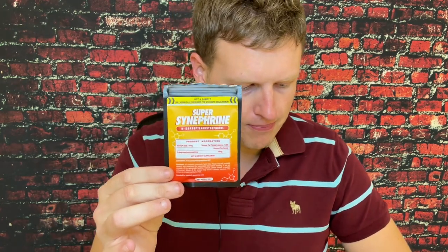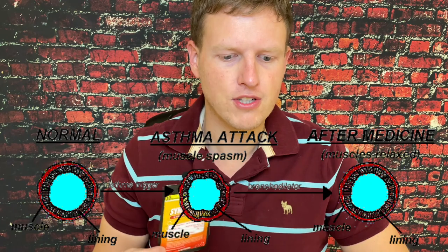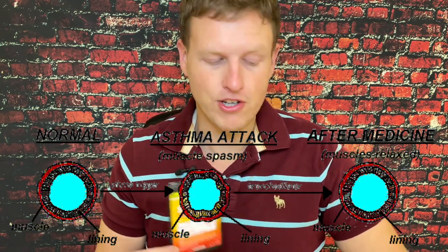On top of the fat-burning effects, you get increased bronchodilation. I'm assuming that means your airways are more open — it's easier to breathe, which is great for any sort of stimulant and when you're doing exercise. It's also supposed to increase energy and mood, and they mention dopamine and norepinephrine.